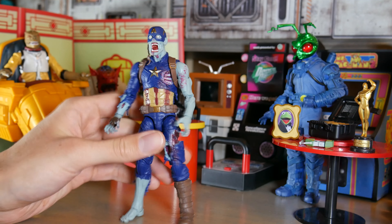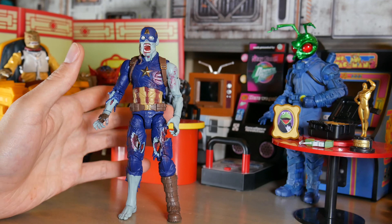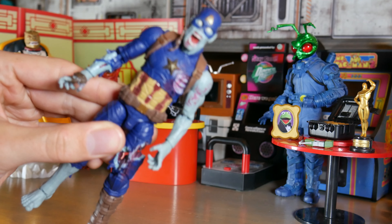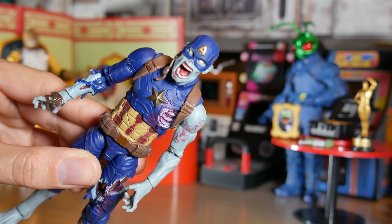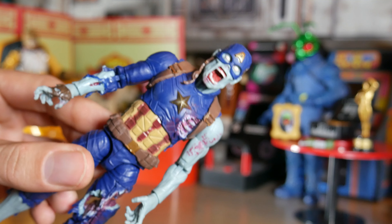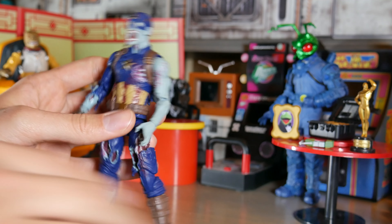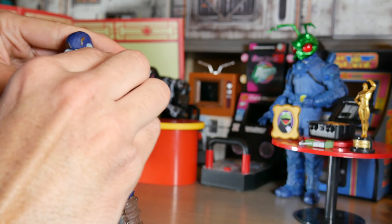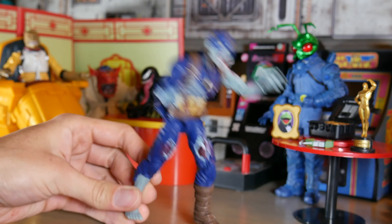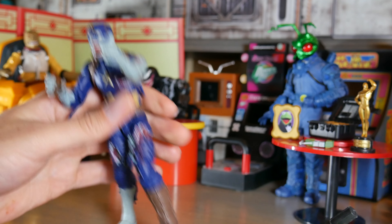Everywhere I go it seems like this guy's the peg warmer — I see him in multiple quantities everywhere and I'm confused. Maybe a lot of kids want these at Target and the parents say no, because I was very shocked when I first saw this on the shelf. Could you imagine shopping with your kid and they want this thing? I could see a parent not wanting to buy that. But it's still a really sweet toy. He's got some fun poses, doesn't come with really any accessories or a build-a-figure part, but he gets like a bloody shield. Combined with Red Skull there are so many fun photos you could pull off with alternate What If scenarios.